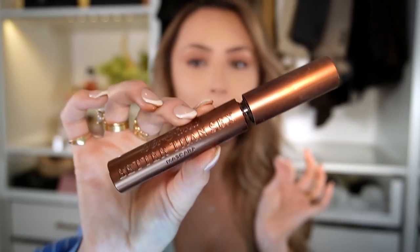It is the Too Faced Better Than Sex Brown Mascara. Right now I have my eyelashes tinted so you might not be able to see it perfectly, but it is the best brown mascara I've ever tried. Let's put some bronzer on because I'm looking so ghostly. My favorite bronzer brush is the Morphe M527 — I'm going in with the Hula bronzer, really packing it on and then blending it in.